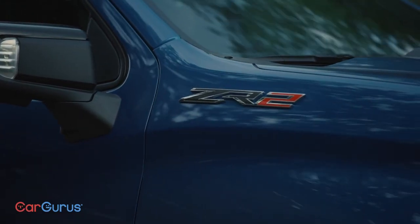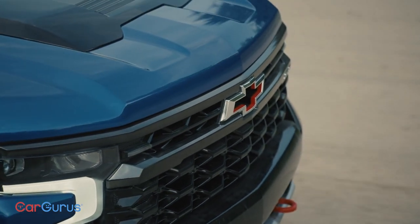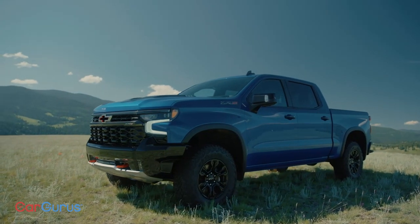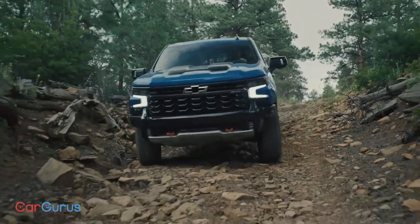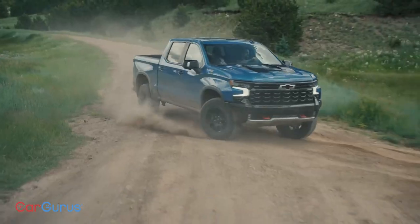Let's get down to business. This is a new trim, and it's meant to go further and farther than the Trail Boss. Like the smaller Colorado ZR2, the Silverado looks mean. There's more suspension travel, front and rear locking differentials, skid plates, and this steel front bumper for more clearance.